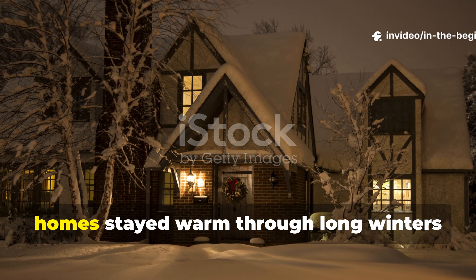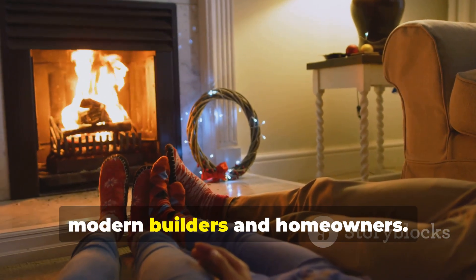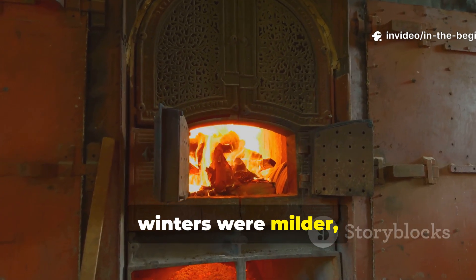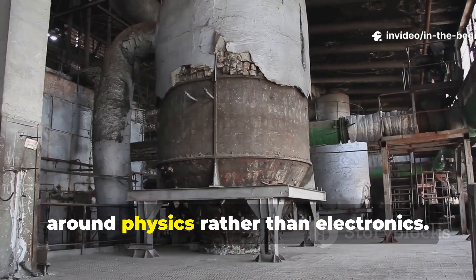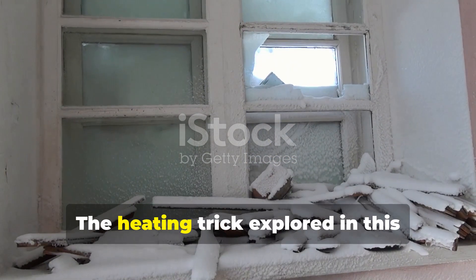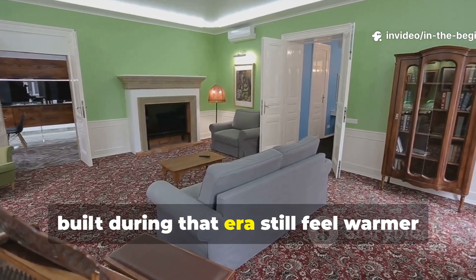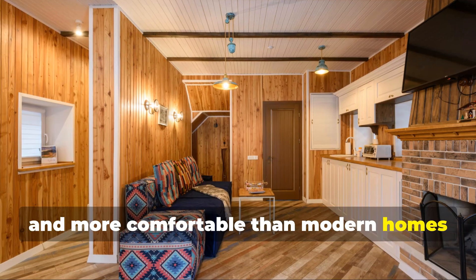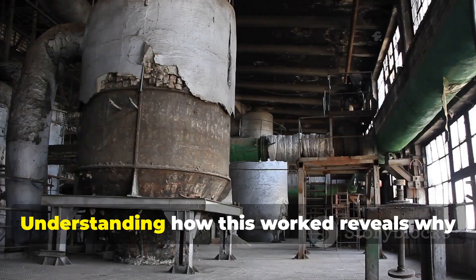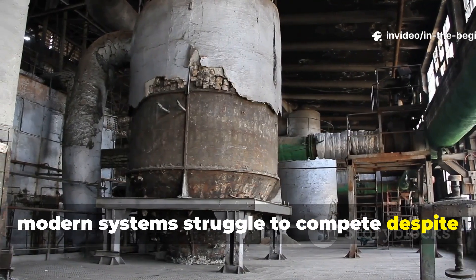In the 1940s, homes stayed warm through long winters with a reliability that often surprises modern builders and homeowners. This was not because fuel was cheaper or winters were milder, but because heating systems were designed around physics rather than electronics. The heating trick explored in this episode was so effective that many houses built during that era still feel warmer and more comfortable than modern homes using advanced thermostats and high-efficiency equipment. Understanding how this worked reveals why modern systems struggle to compete despite their technology.